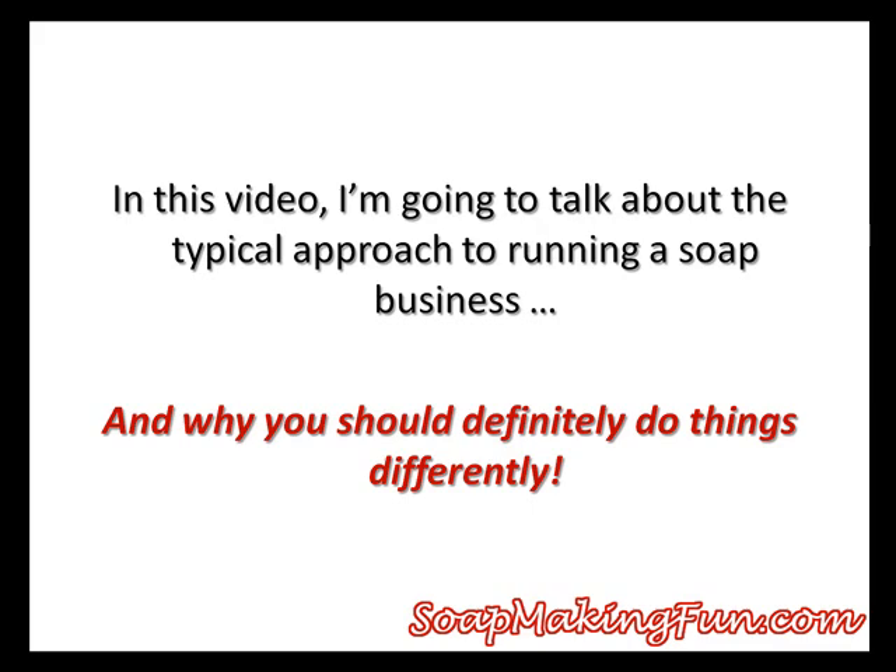Hey, it's Jay from Soap Making Fun. If you've been thinking about starting your own soap business, or you currently have one, you're going to love this video. In it, I'm going to talk about the typical approach most people take when running their soap business, and why you should definitely do things differently.